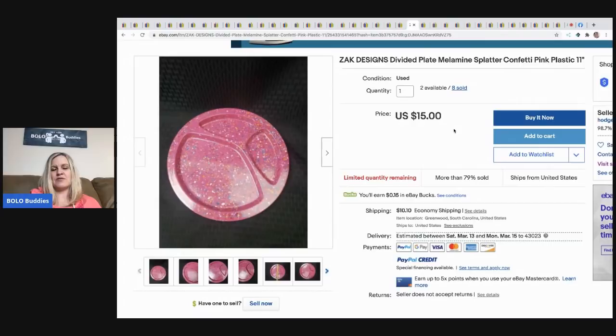The next item is a Zak Designs divided plate — melamine, splatter confetti pink plastic. He has sold eight of these for $15 each plus shipping, and he paid just $10 for 20 of them at a yard sale. Great bulk buy.